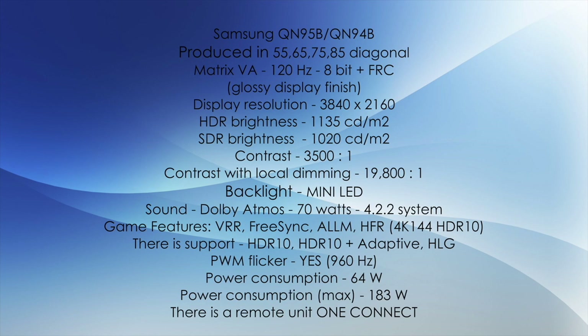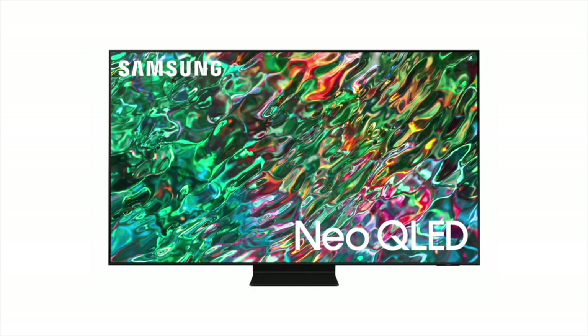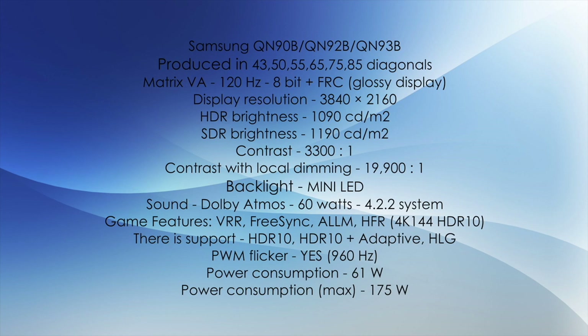The model called QN90B/91B/92B/93B is virtually the same TV as the QN95B. The only differences are that the QN95B has a one-connect block and its sound is 70W, whereas the QN90B is 60W. Essentially, these are two identical TVs — one with the one-connect block for those who want it, and one without. The TVs also differ in thickness accordingly.